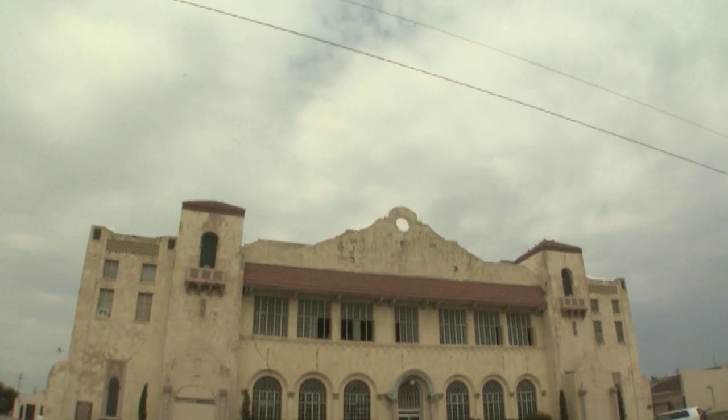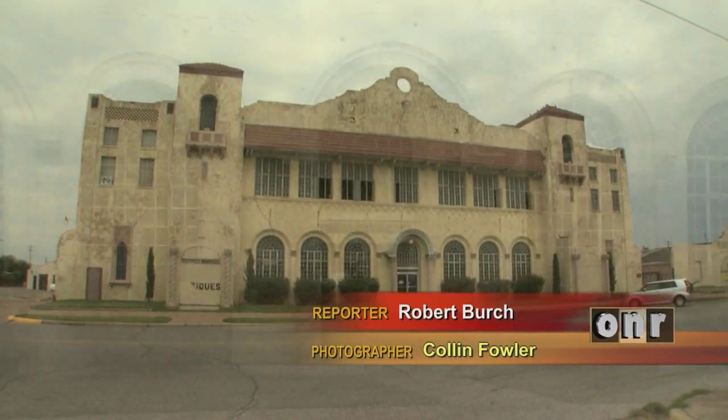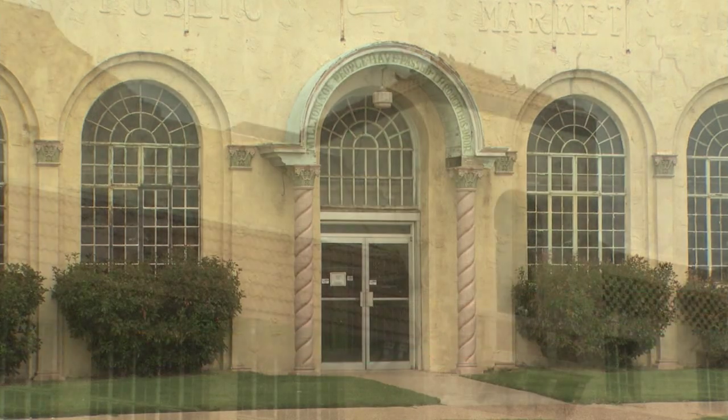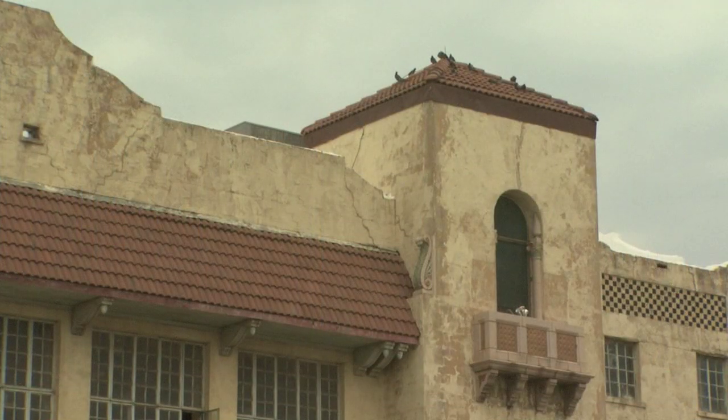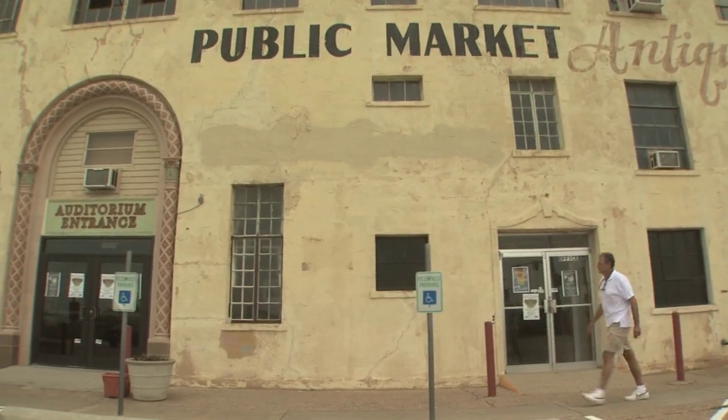One of the oldest and most recognizable buildings in the Oklahoma City landscape is approaching completion of a four million dollar restoration. The Old Farmer's Market is looking forward by building on a glorious past. Just to the west of downtown sits an Oklahoma City jewel — a steel frame, Spanish colonial revival building with a history as rich as the city itself.